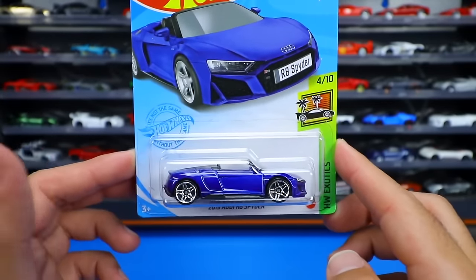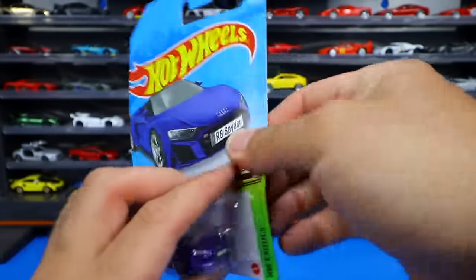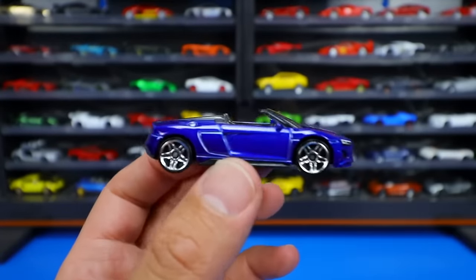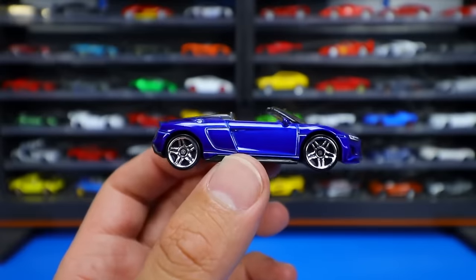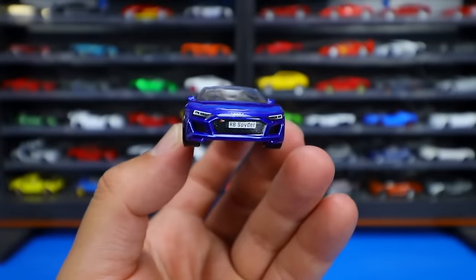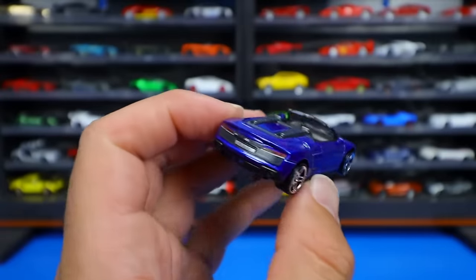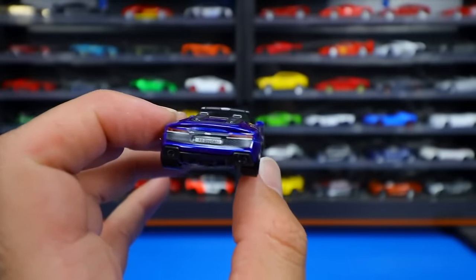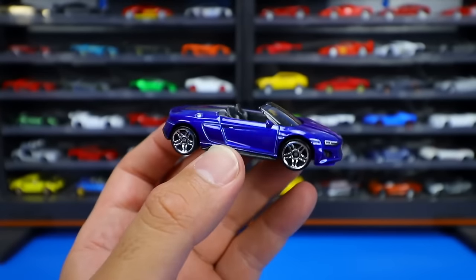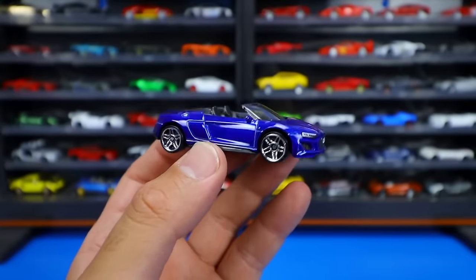This is the mainline variation. They did have a super treasure hunt variation of this exact car, but the mainline one looks absolutely fantastic. Let's go ahead and pop it open. Just look at the shine of that — so glossy. We love these wheels, the nice chrome wheels. Great detail on the front end, and the Spider variation — you can see the black seats in the interior. Nice detail on the rear end, little Audi logo right there. Just a great looking car overall. Really happy to have this casting in the lineup, and it's coming as a super treasure hunt as well.